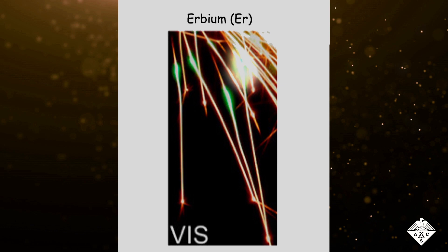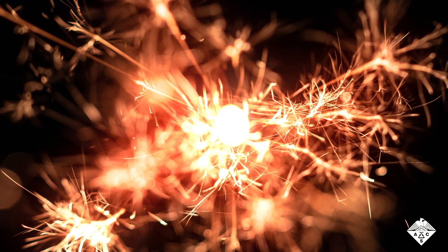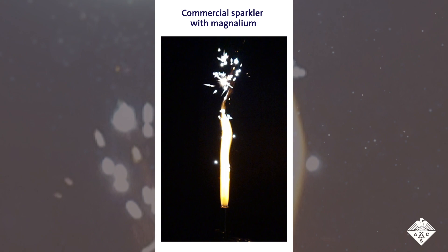Another fun part of sparkler fountains are the branching sparks that repeatedly burst apart into multiple smaller flashing particles, such as these sophisticated Japanese sparklers known as Senko Hanabi. Commercial sparklers typically contain iron-carbon powders for this effect.